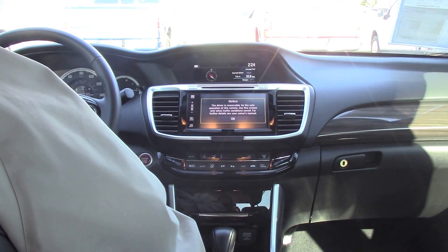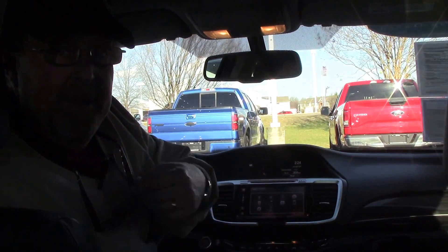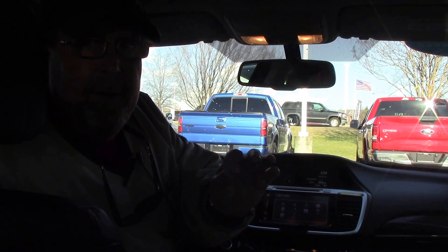The car doesn't have but 25,000 miles on it. Guys, if you're looking for a real nice used car, this is your car. The Honda Accord is great on gas, very safe — all kinds of safety features on the vehicle.